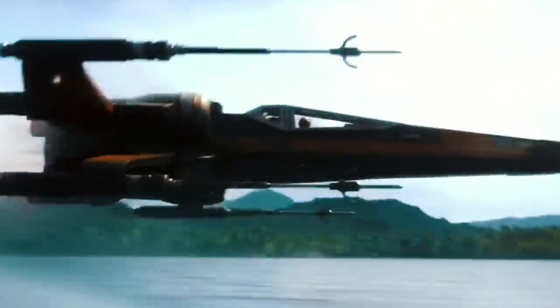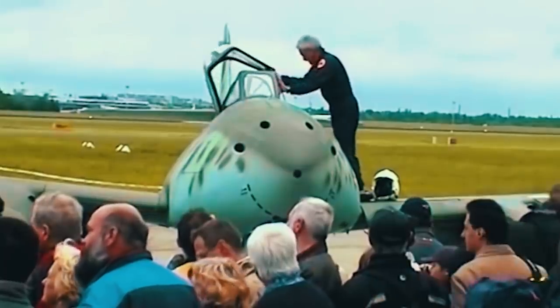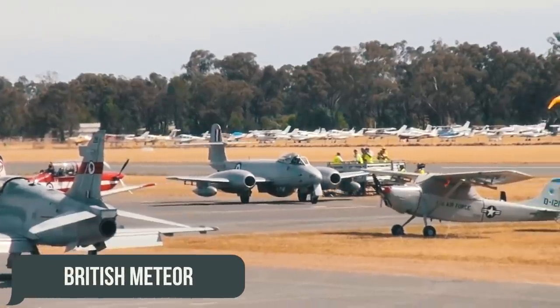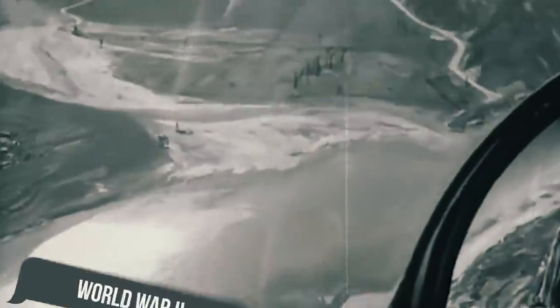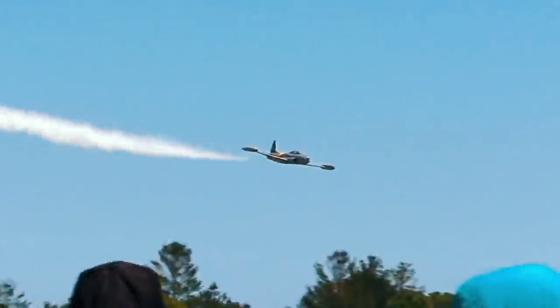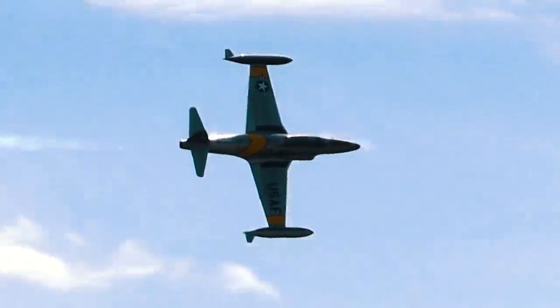Before we get to these latest model fighters, let's look back at the course they have taken as they changed from one generation to the next. The first generation includes the earliest models of fighter planes. Among the pioneers were the German ME 262 and the British Meteor. They both entered service in 1944, and already by the end of World War II, the American F-80 fighters had appeared. What distinguished this generation was the revolutionary leap forwards in aircraft speeds compared to their fellows with piston engines.